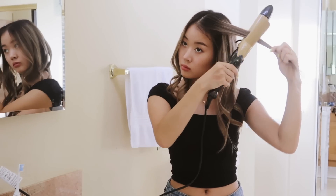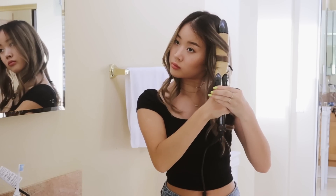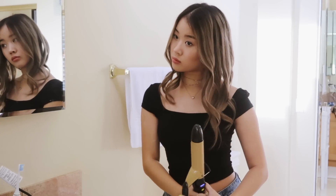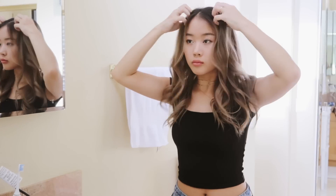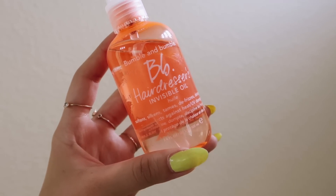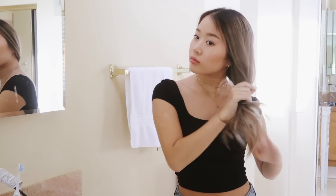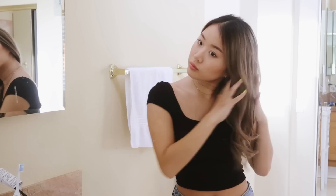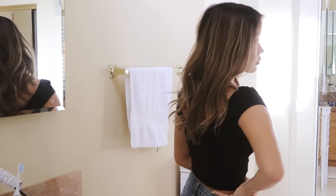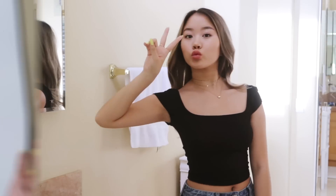I repeat that process on my entire head, holding each curl for just about two or three seconds — very short so my hair doesn't cook completely. The end result is super light and fluffy. Then I take Bumble and Bumble Invisible Oil, add it to the ends of my hair, and scrunch it through to add texture and loosen the curls a bit more so the waves fall out naturally and look super effortless and wavy.